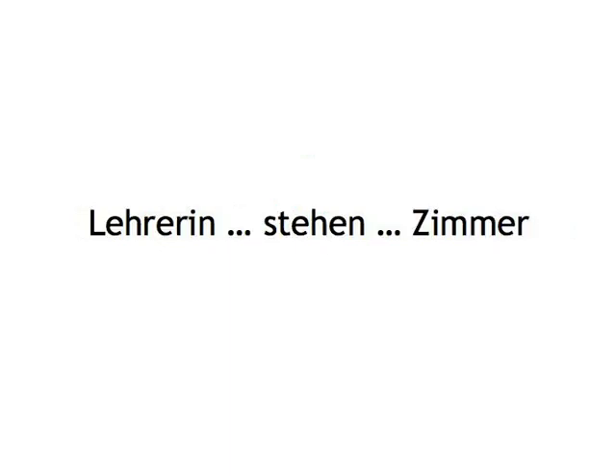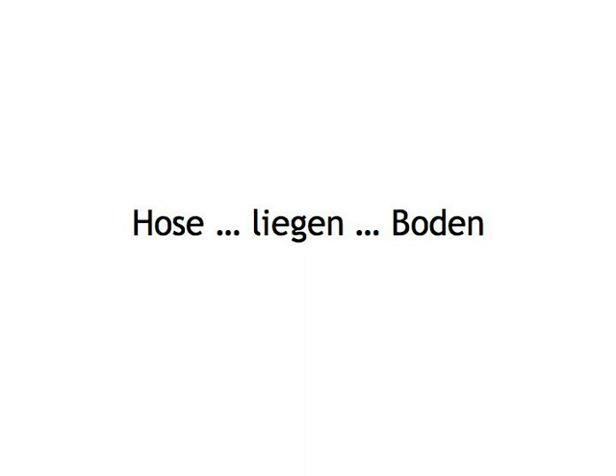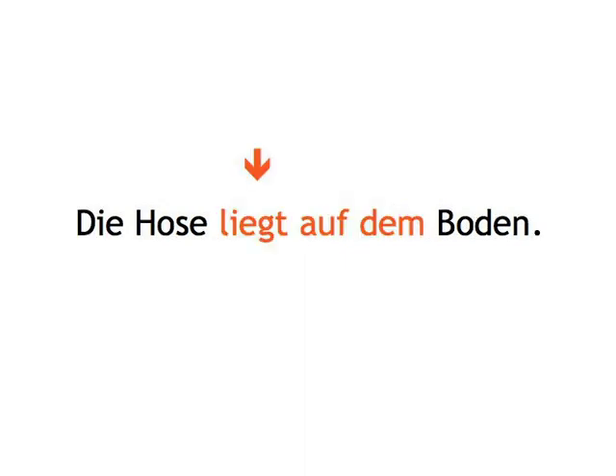Lehrerin, stehen, Zimmer — Die Lehrerin steht im Zimmer. Hose, liegen, Boden — Die Hose liegt auf dem Boden.